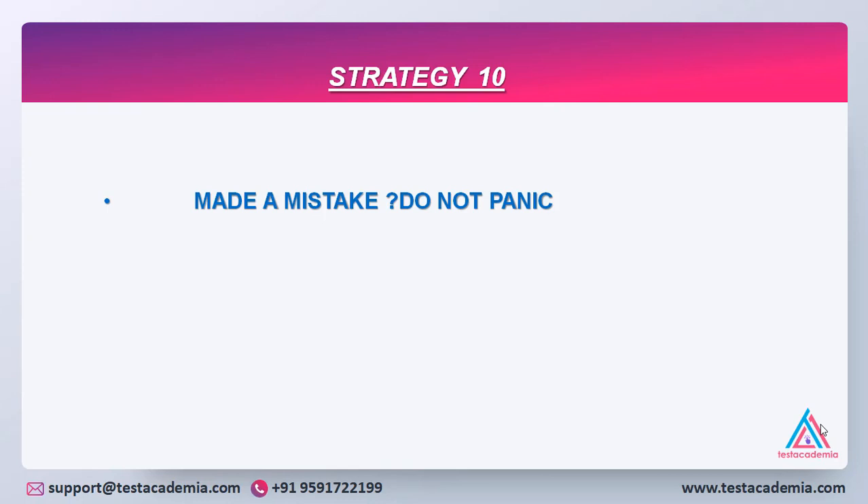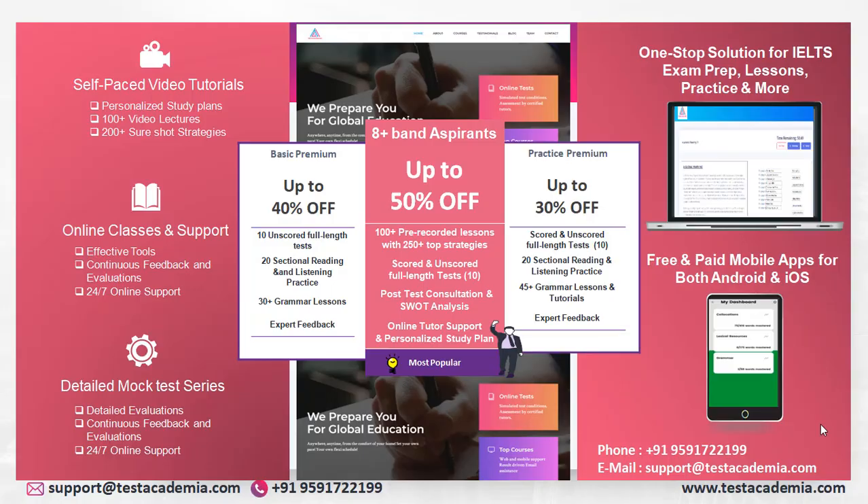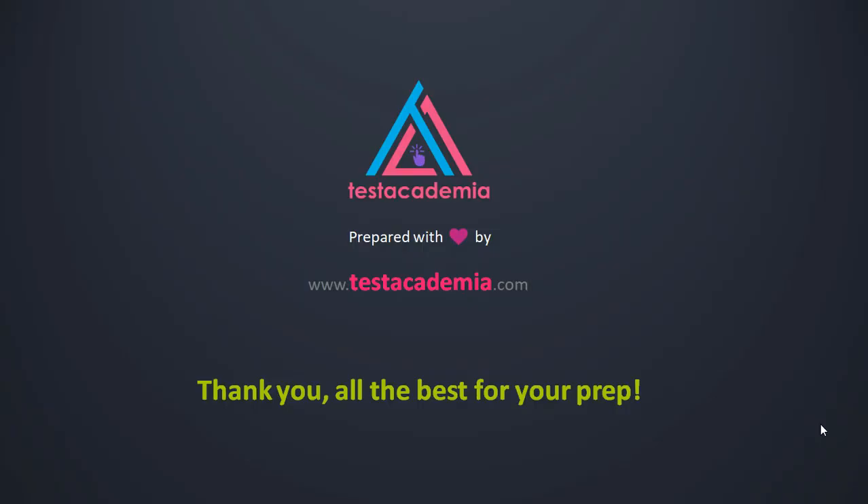If you have any doubts, please click on the button below and we will get back to you. Do not forget to log in to testacademia.com and go through multiple packages on various courses of IELTS, PTE, GRE, GMAT, and TOEFL. You can go through 100 plus pre-recorded lessons with scored full-length tests, in-depth evaluations, and online tutor support until you achieve your desired scores. We are happy to serve you and be a part of your journey while you prepare for the exam. All the best for your preparation. Thank you so much for your time.